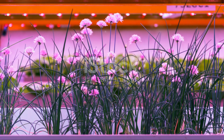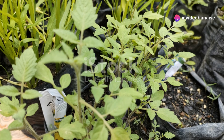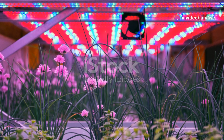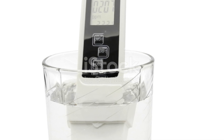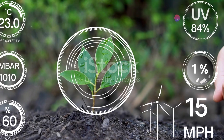As you get more experienced, you can experiment with fruiting plants like tomatoes and peppers. Now let's talk tech. Modern aquaponics systems can be enhanced with all sorts of gadgets — automated sensors can monitor water quality, temperature and nutrient levels, sending you alerts and data straight to your smartphone.